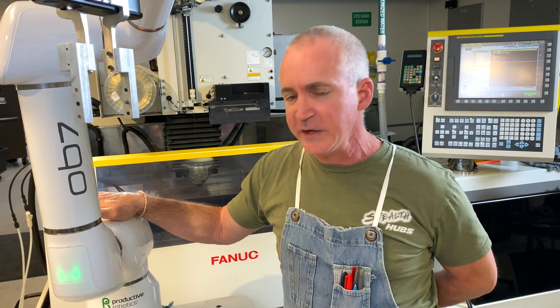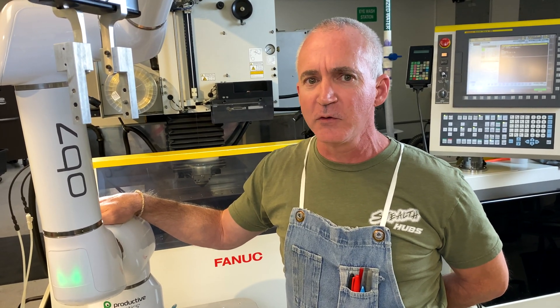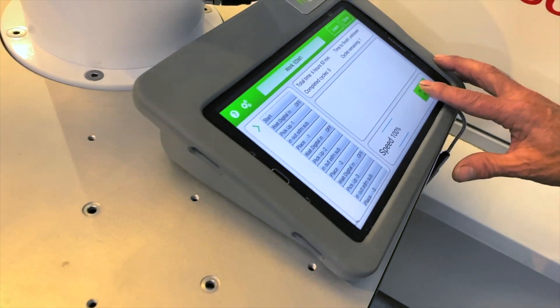The OB7 is really easy to use. I compare it to using an iPhone — it doesn't require any special knowledge or programming. Most of it is a hands-on physical learning process. It's very easy and any of our operators can do it. It's really simple to teach it what it needs to do and it follows it.